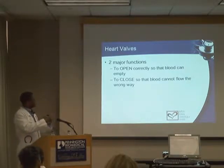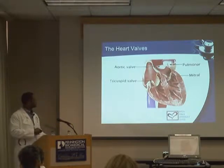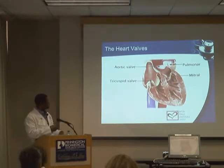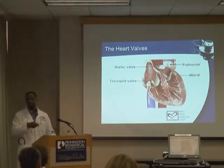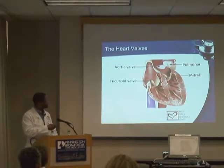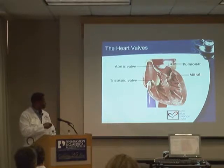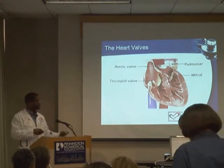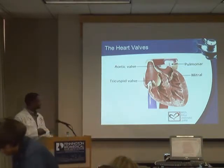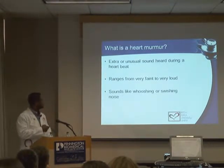Problems can occur in either of these valve functions. The valves look like little pieces of cellophane tissue. This is the tricuspid valve — the right-sided valve. The pulmonary valve doesn't present many significant problems. The vast majority of valve problems we treat in cardiology are related to either the aortic valve or the mitral valve, which deal with the left side and the left ventricle.